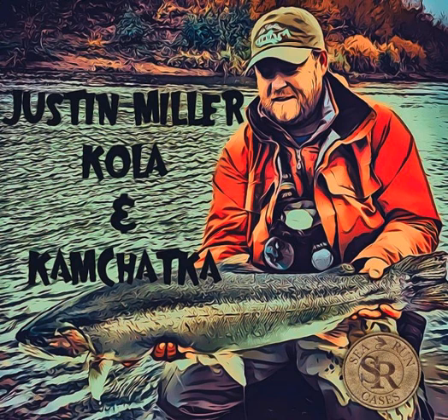Anything else about the Kola before we jump over to Kamchatka? I think we covered it pretty well.